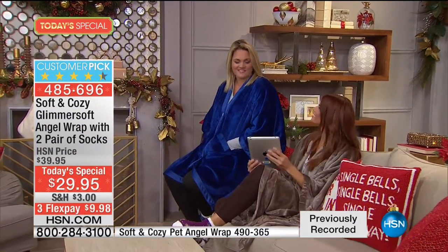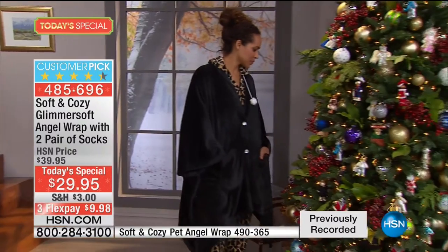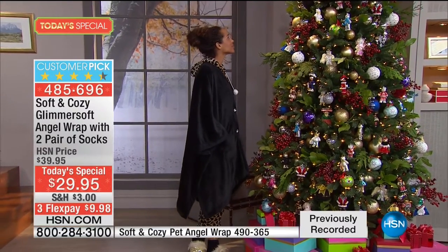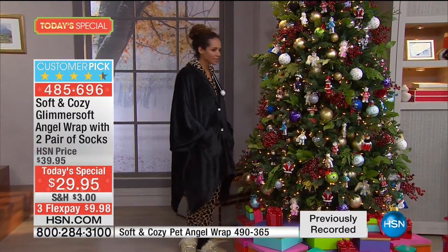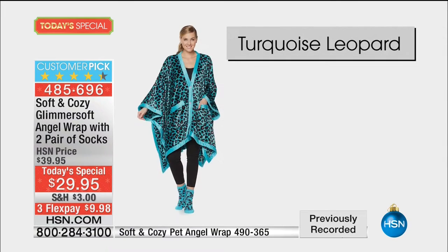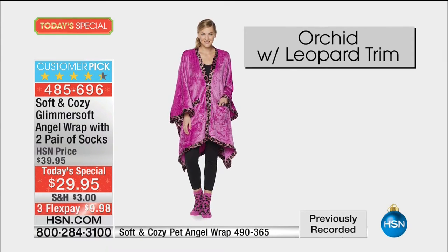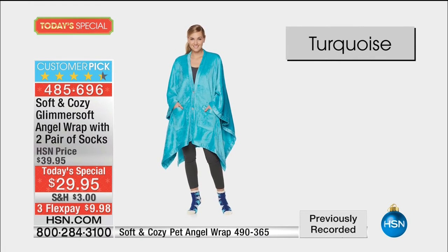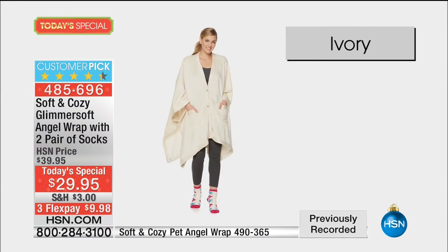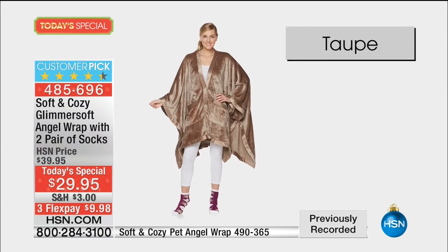We had a caller last hour who said she had four, and then they were just gone because her granddaughters took them - they had the audacity to come visit Grandma wearing the angel wraps from her closet. Once you touch them, you're going to probably pitch that old robe that's too heavy and kind of hot. This is the perfect gift and this is the only day out of the entire year - this is angel wrap day, dedicated for you.